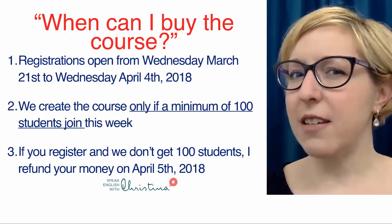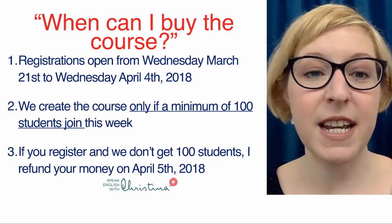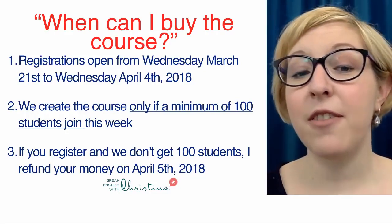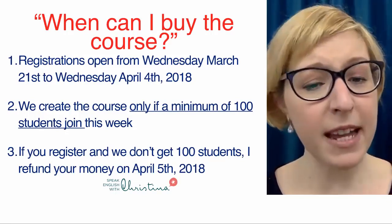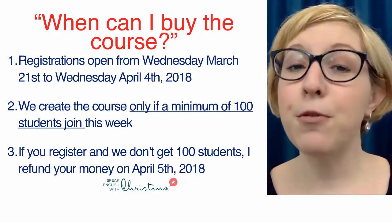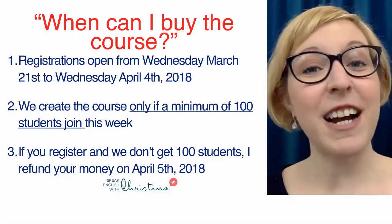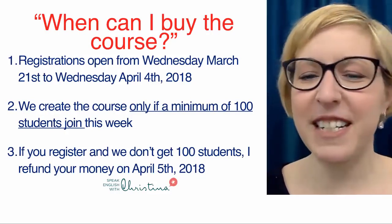Maybe you're asking: when can I buy the course? Registrations are open from Wednesday, March 21st to Wednesday, April 4th, 2018. We'll create the course only if we have a minimum of 100 students who join over these two weeks. If you register and in the end we don't get 100 students, I will refund your money on April 5th — the day after registrations close, we count the students on the list and decide if you wanted this course, or if you were telling me this is not the course for you.